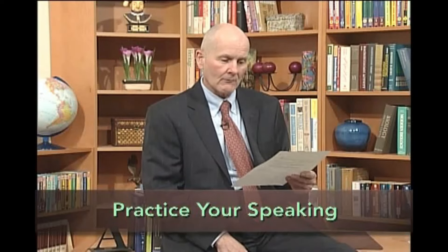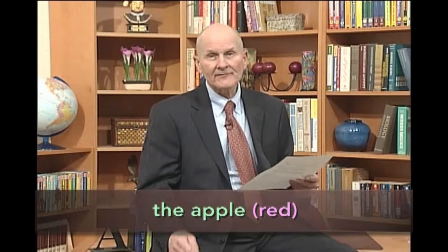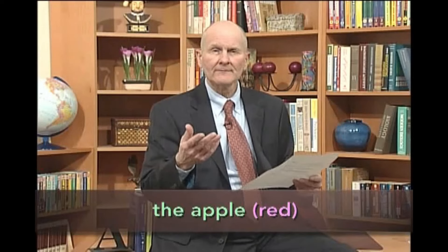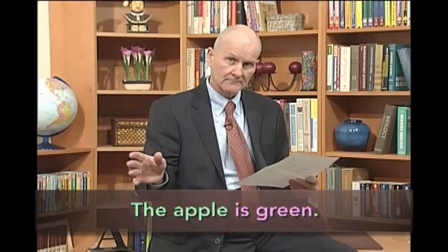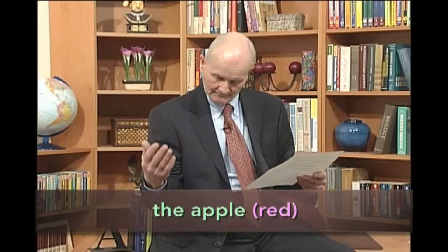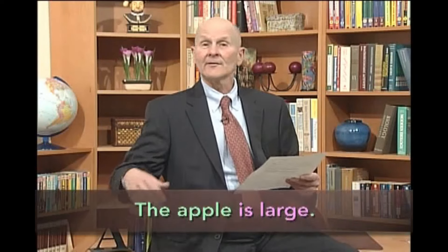Now let's try to use some of these adjectives in our own sentences. I'll say the noun, for example, the apple, and you say the sentence with the adjective — for example, the apple is red. Okay, here we go. The apple. The apple is red. The apple is large.